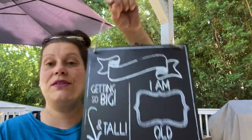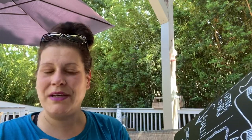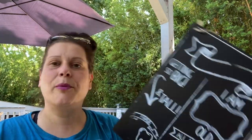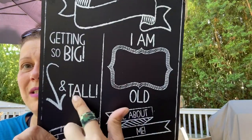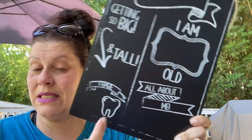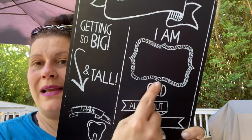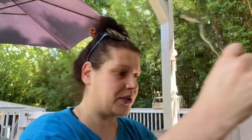This could have been housewares but I'm going with party — it's this chalkboard sign. I picked one up for pictures for birthdays for my son. You put his name, his height, how many teeth he has — which is all of them because he's not a baby — and a little something about him. I thought that'd be cute for pictures.